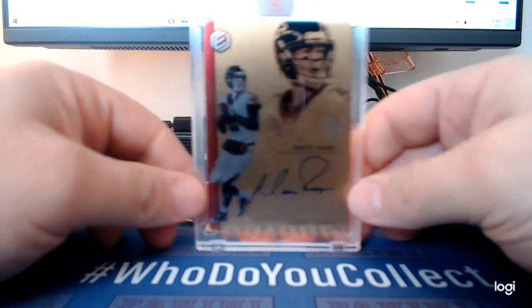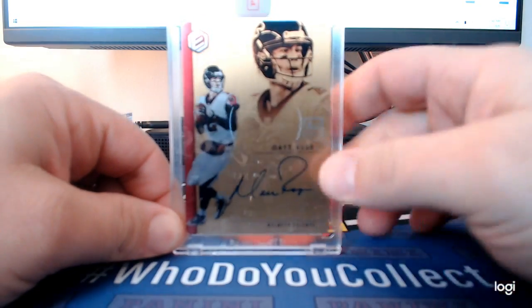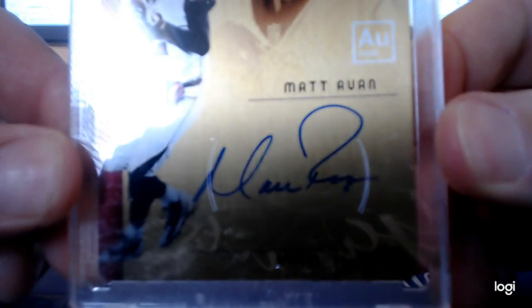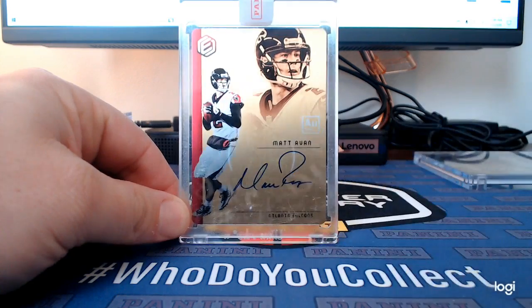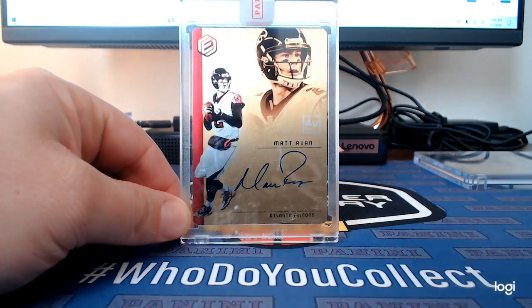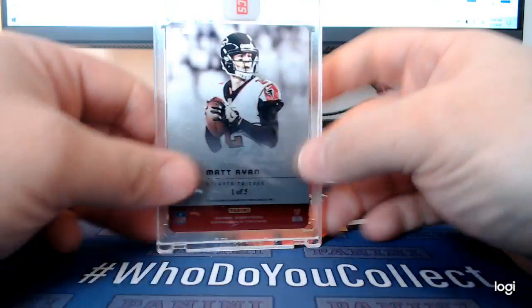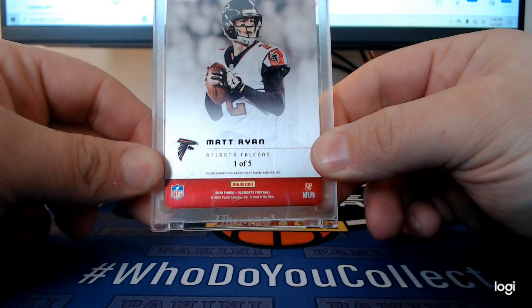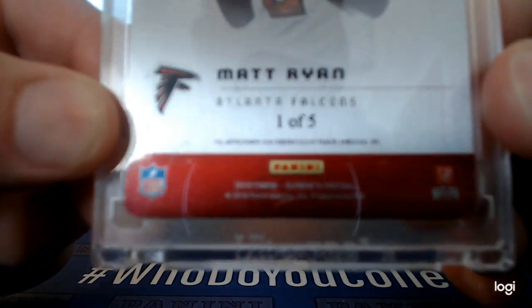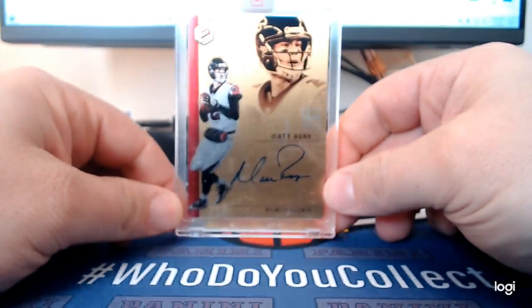This is probably my number 1B favorite Matt Ryan card, out of Elements Football. I do have a handful of other Matt Ryan autos, probably six to ten. This one is numbered one of five, 2018 Elements — I just love that metal card.